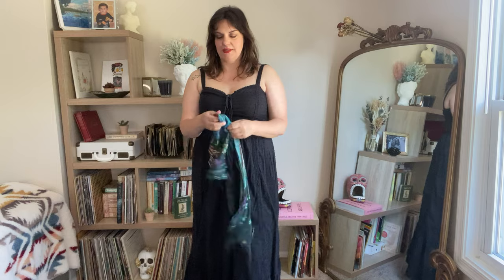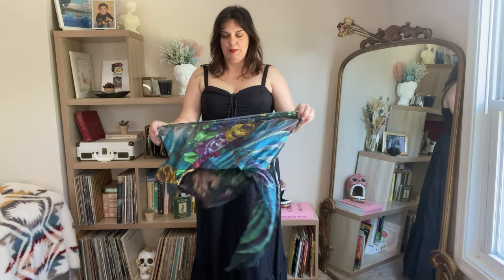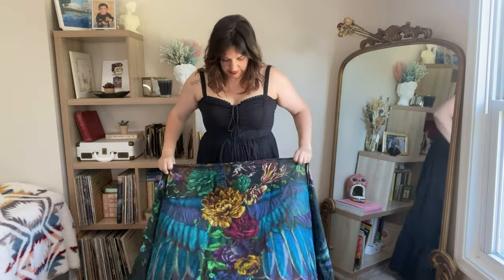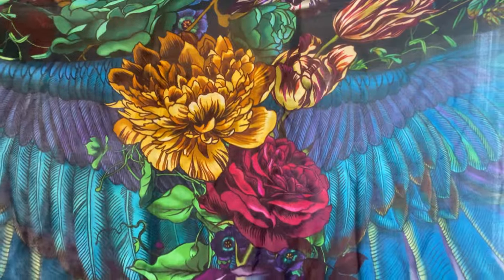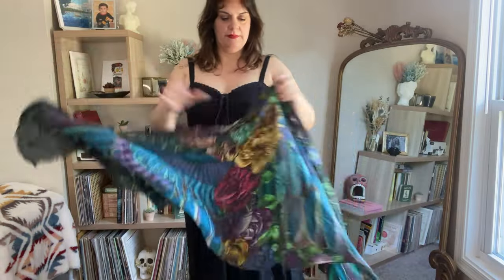It pairs well with a scarf and I have the perfect scarf to pair with it. I'll put a link in the description — I love the woman who makes these. It features big owl wings and she has them in all different types of wings and color schemes. It's very lightweight.